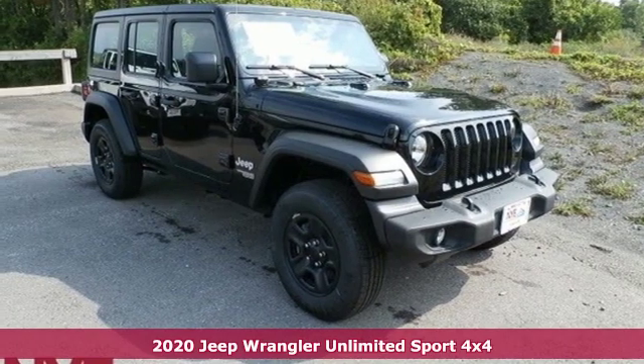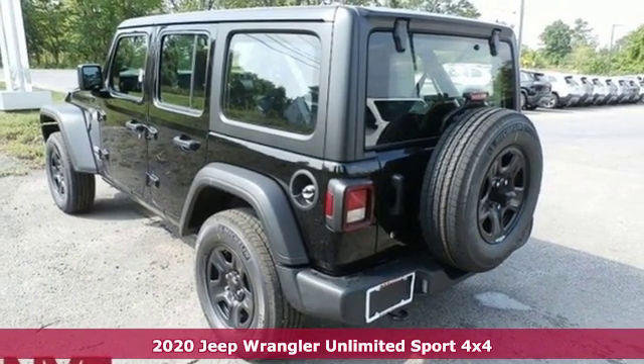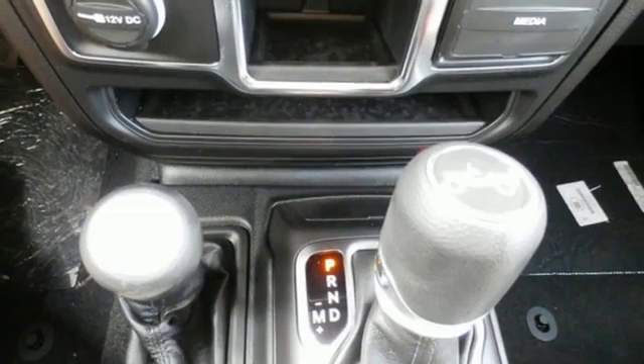Here's a 2020 Jeep Wrangler Unlimited. With four doors and legendary off-road capability, the world opens up to endless possibilities. And with features like these, every drive is a pleasure.